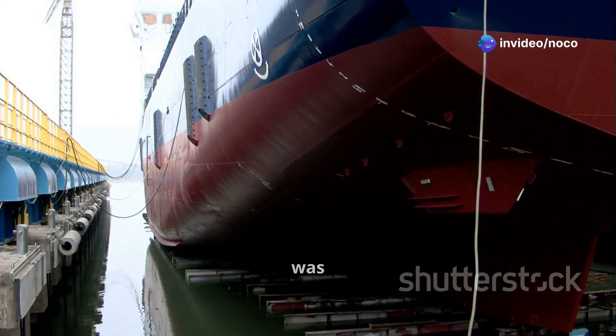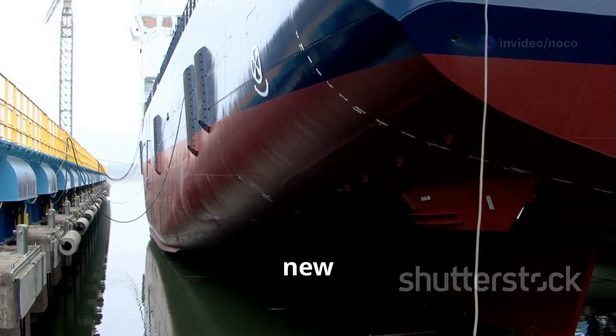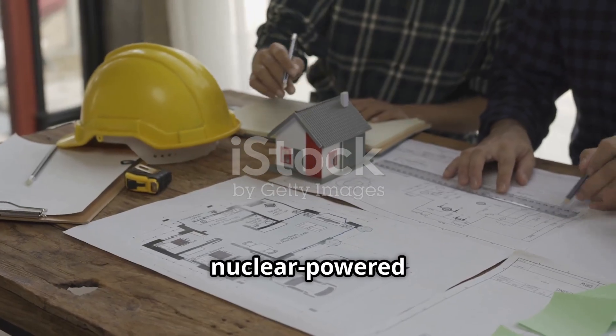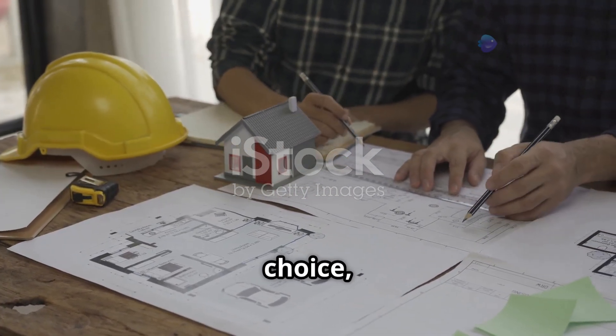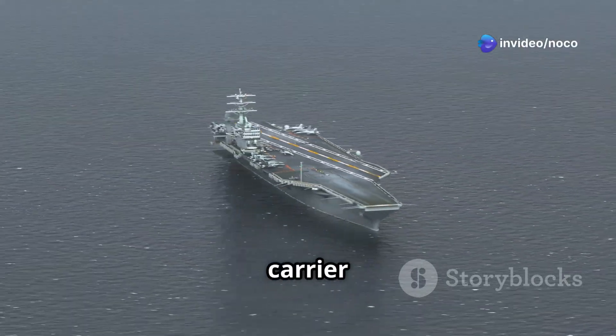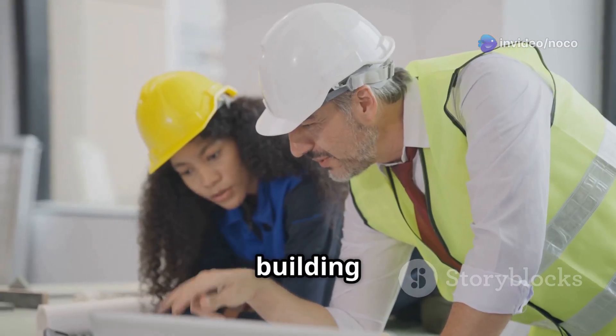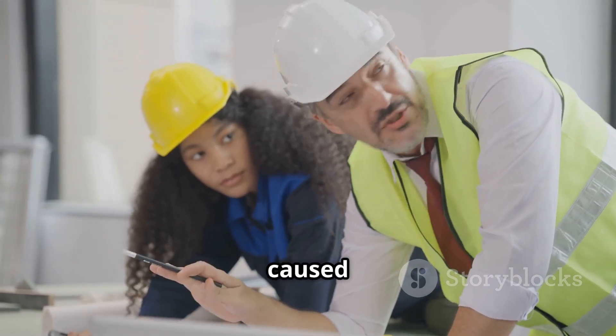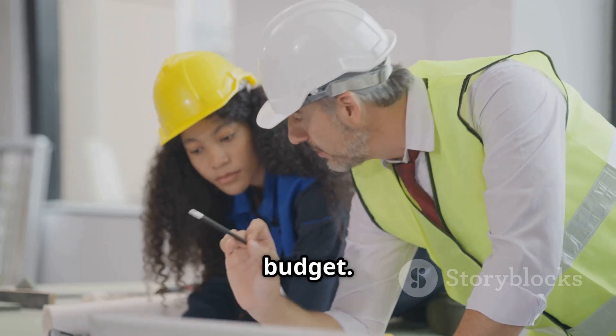Building the Charles de Gaulle was a journey filled with ambition, new ideas, and some tough challenges. Deciding to build a nuclear-powered aircraft carrier was a brave choice, showing France's desire for technological independence and a carrier that could go anywhere. However, designing and building such a complex ship, especially one powered by nuclear reactors, caused significant delays and went over budget.